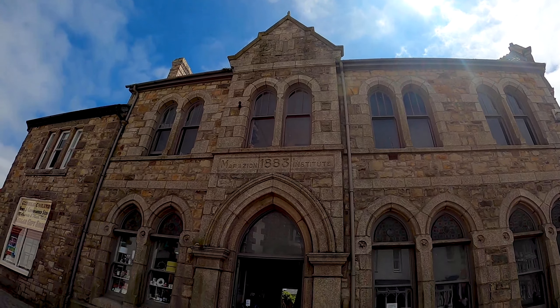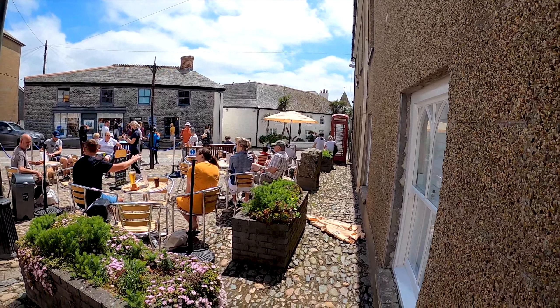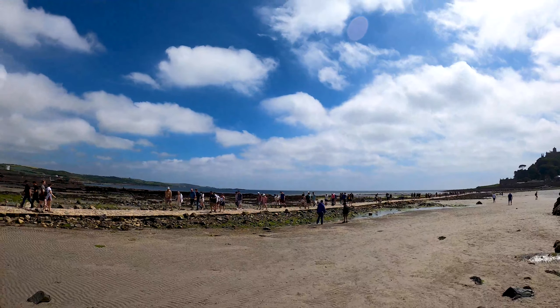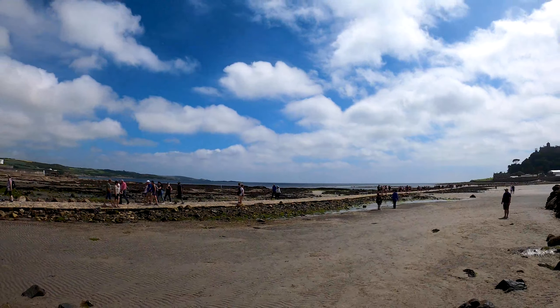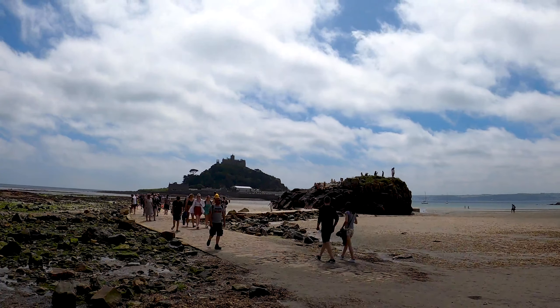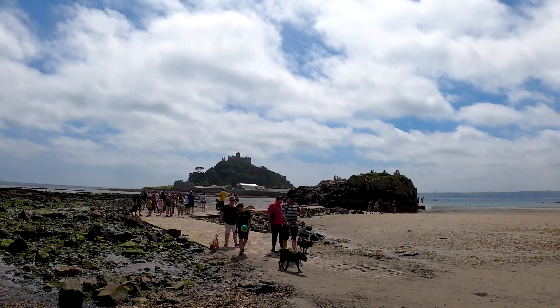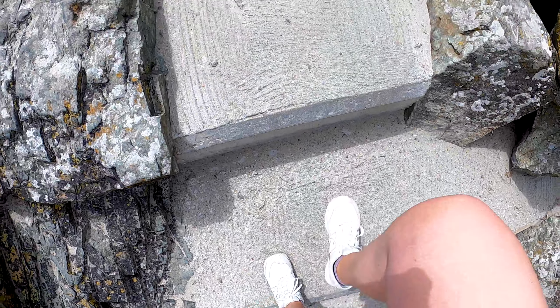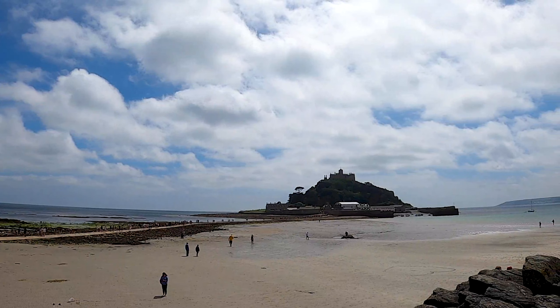Representing one of the jewels in Cornwall's crown, the island of St Michael's Mount is where more than life meets thousands of years of history. The tide will determine whether you will have to walk or take a boat ride to visit their medieval church, 12th-century castle, and subtropical terraced gardens.